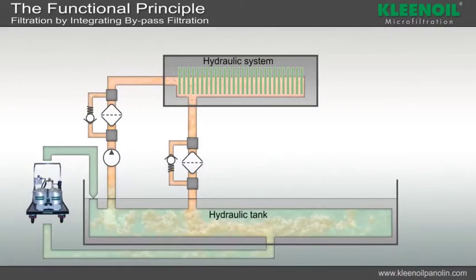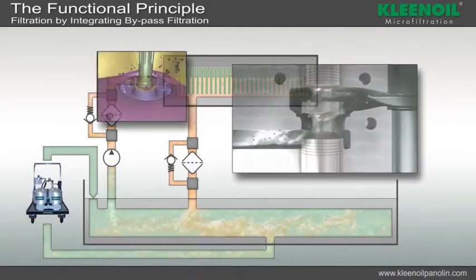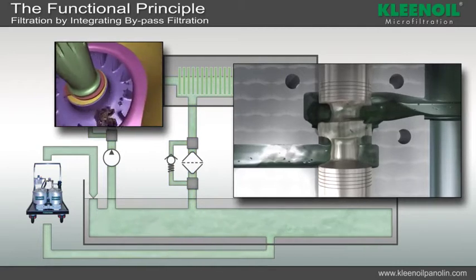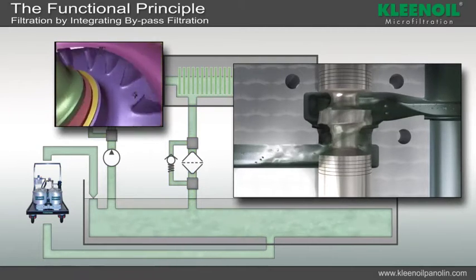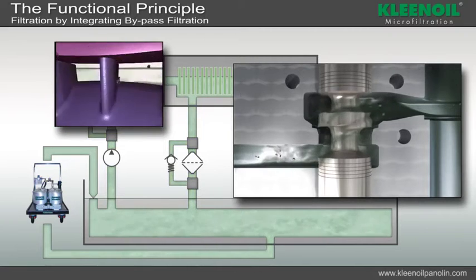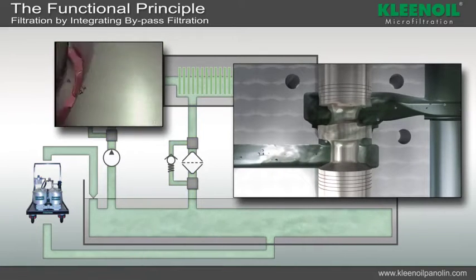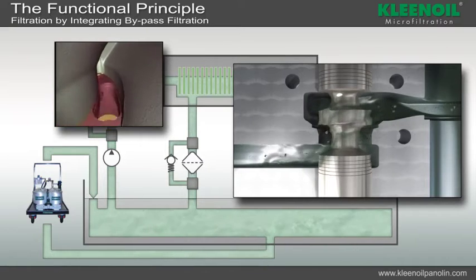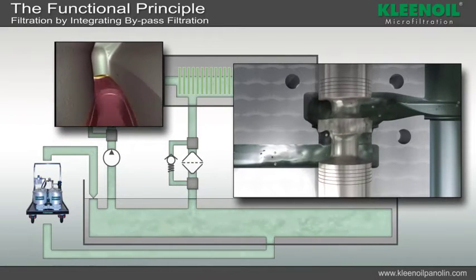Clean oil bypass filter rigs enable effective cleaning of systems. Due to wear, it is inevitable that contamination in the form of various sized particles occurs. Tolerances within valves are often only a few microns, meaning their function will be influenced negatively by even the smallest particles.